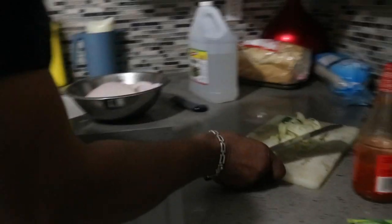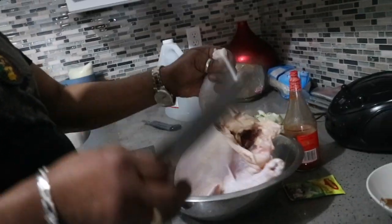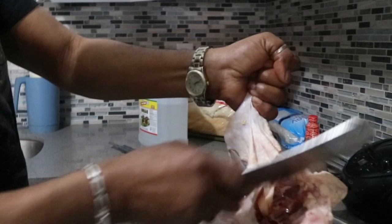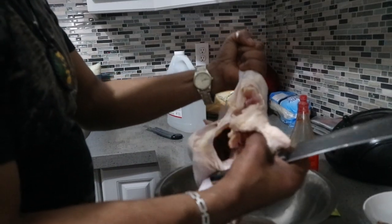Next step — I'm going to show you how we cut up this chicken. You could cook it whole by just seasoning the whole thing and putting it in the oven, but we're going to fry it and cook it down. You want to aim for the joint. Sometimes what I do is bend it just to see where it is, then cut right through there.